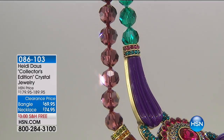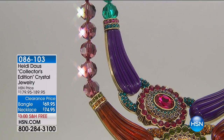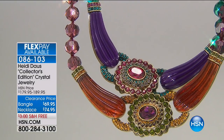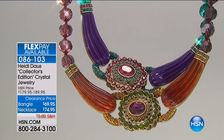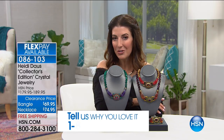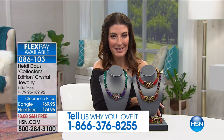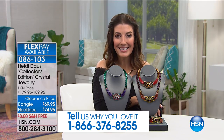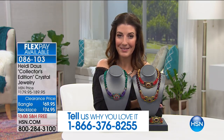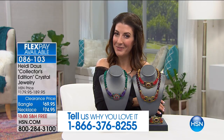We don't get to do this very often, and I don't get to spend three hours presenting jewelry very often. So this is fun for me. I invite you to join me on our testimonial line — if there's something in the show that you're loving or a question you have, it's 1-866-376-8255. I would love to hear from you. My name is Sarah — ask to be put on air and we'll be chatting in no time.